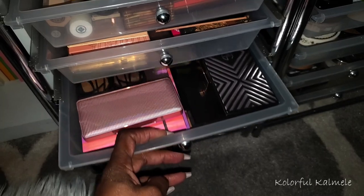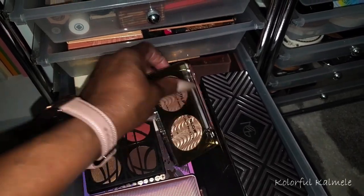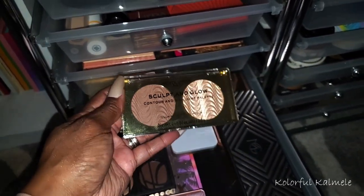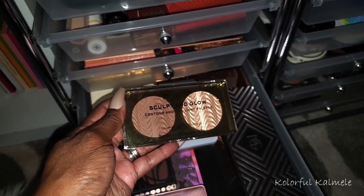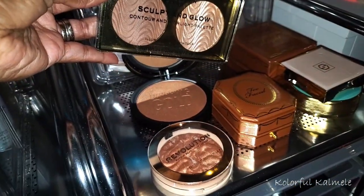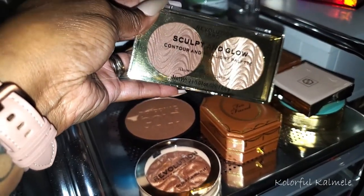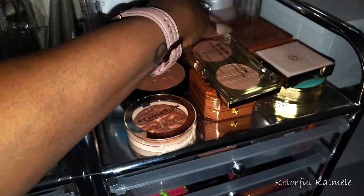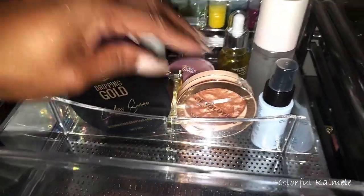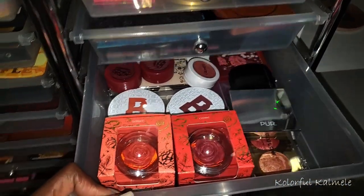Let me take a quick look at some palettes. This one is from Revolution - the Sculpt and Glow Contour and Highlight palette. It has a lighter highlight along with the contour, so if I choose this it gives me a different highlighter option to use alongside the warm ones. I'm going to choose this for my contour and highlight. So for this go around I'll use the Sosu and the Revolution, and I'll put the Too Faced one back.